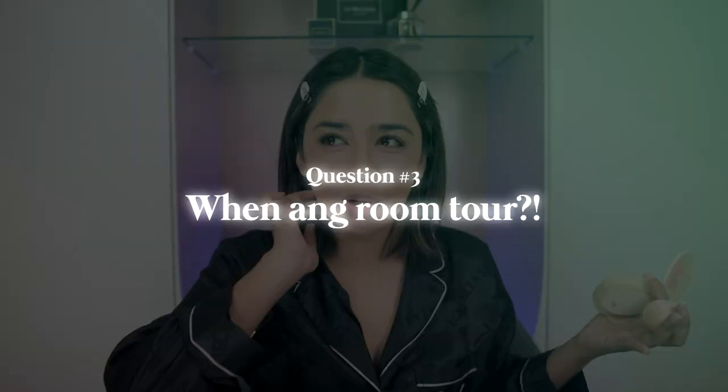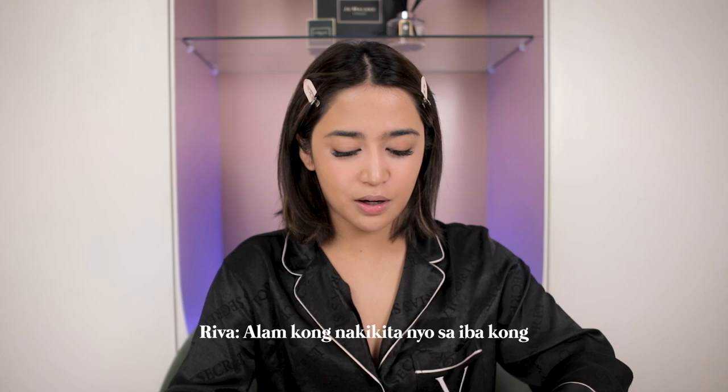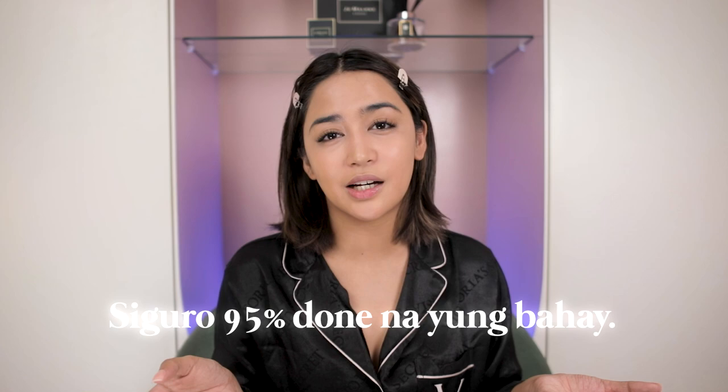Next question: When ang room tour? Nandito tayo ngayon sa room ko. Nakikita ninyo sa mga iba kong social media yung bahay namin — mga snippets, mga TikTok ko. Soon guys. Gusto ko kasi tapos na talaga yung bahay — siguro 95% done na. Pag done na, pin-promise ko sa inyo: kahit house tour, room tour, nursery room tour, itutour ko kayo guys. Basta tapos na.